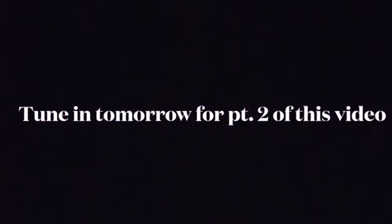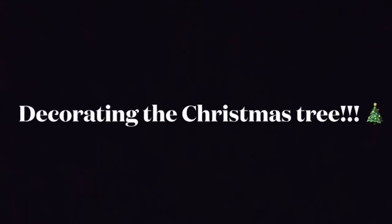Tune in tomorrow for part two of this video — decorating the Christmas tree!